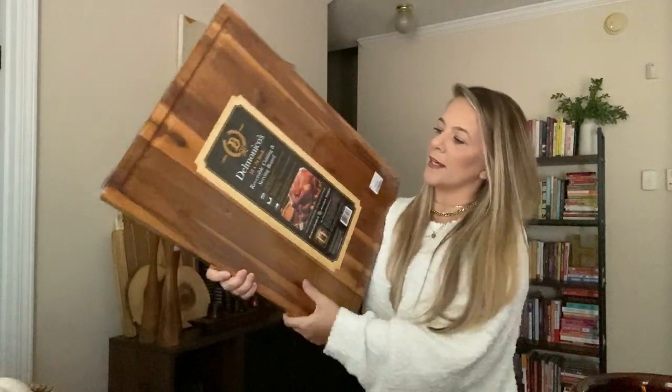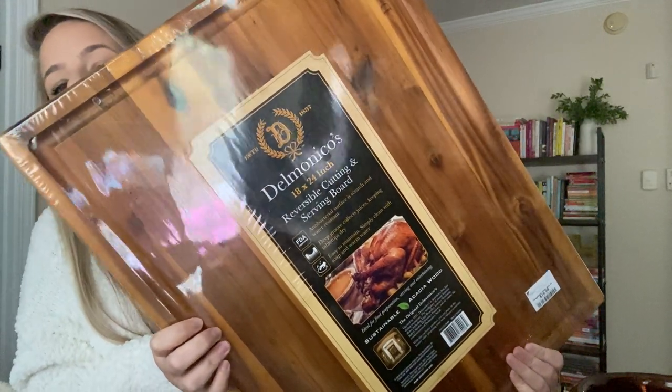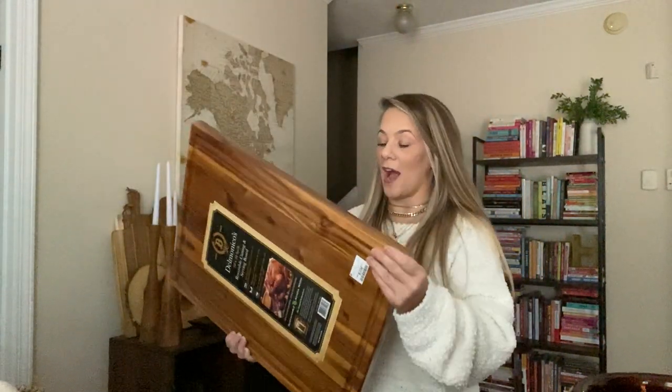I was so excited to find this cutting board. Also, it could be the most amazing charcuterie board ever that I make. I might do that during the holiday season — like a Thanksgiving charcuterie board with slices of turkey, cranberries, rosemary sprigs. I love Christmas and Thanksgiving so much.